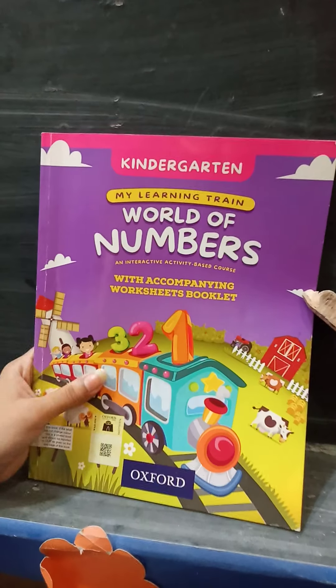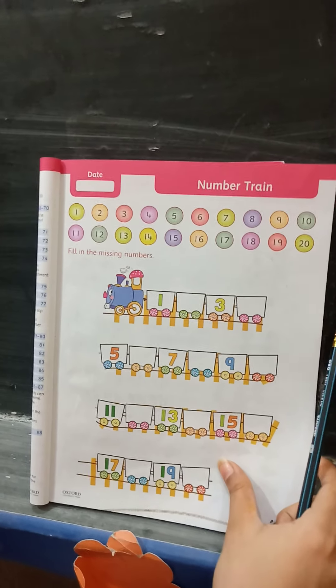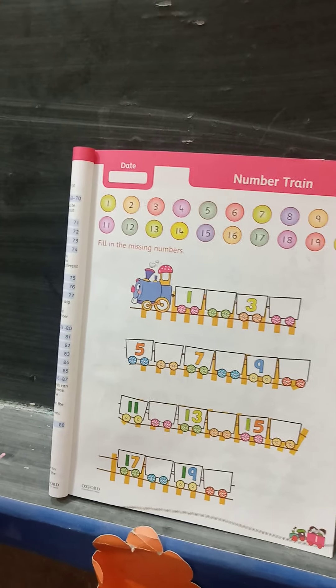Come on kids, let's open your book to page number 1. We have a colourful train here. Students, do you know how to count 1 till 20? Let's take a look.